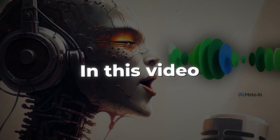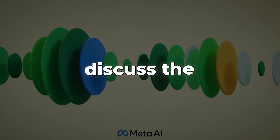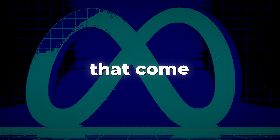In this video, we will go into details about what VoiceBox is, what it can do, and how it does what it does. We will also discuss the reason it hasn't been released to the public yet, and the negative and positive implications that come with it.